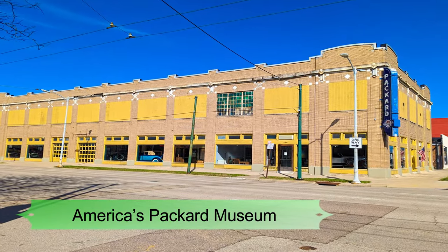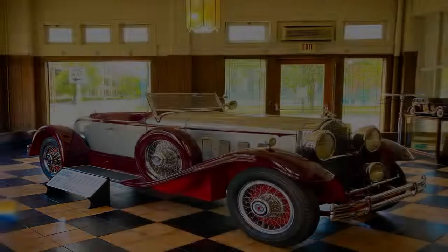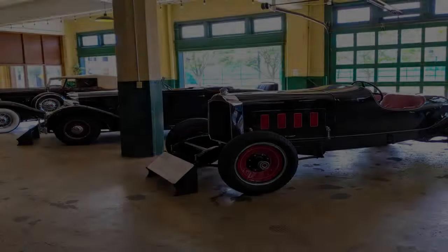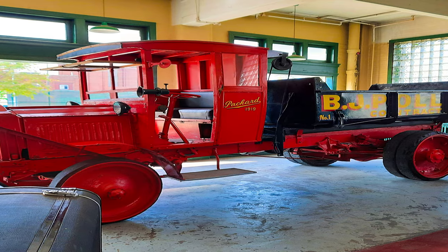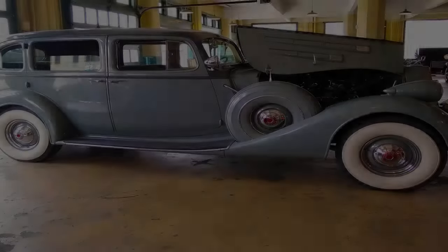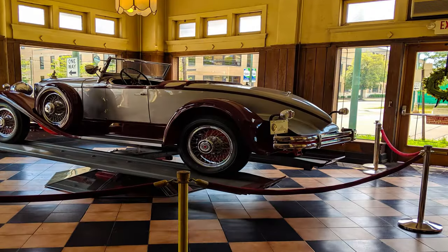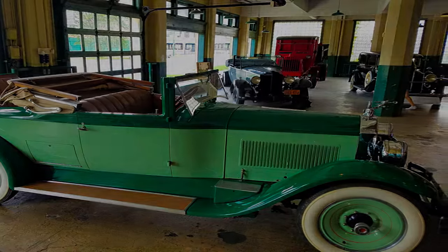Number eight: America's Packard Museum. America's Packard Museum is home to the largest collection of Packard vehicles and artifacts in the world. You'll see unique vintage automobiles including a 1918 Army truck, a 1928 Jesse Vincent Speedster, a 1952 Parisian Coupe, a 1948 hearse, and a 1903 Gray Wolf Racer. Also on hand are Packard vehicles from the early 1900s, convertibles, and race cars. Kids will even have the opportunity to sketch their own car designs and shape metal.